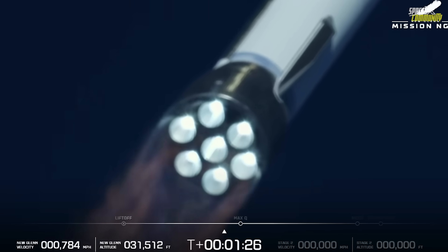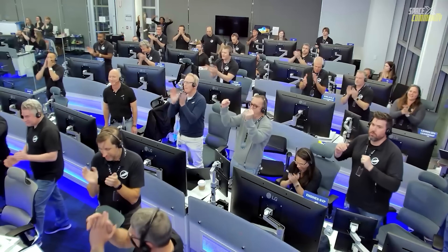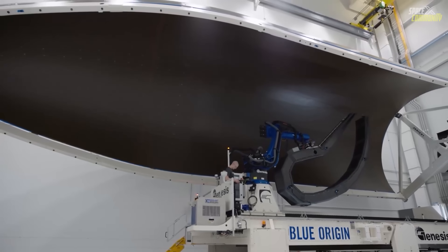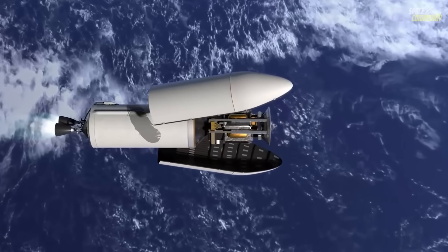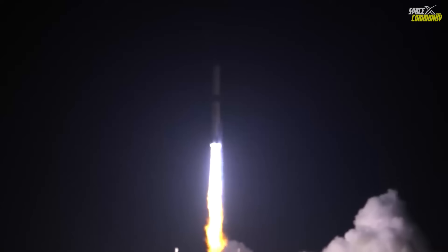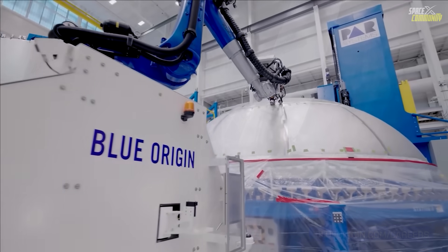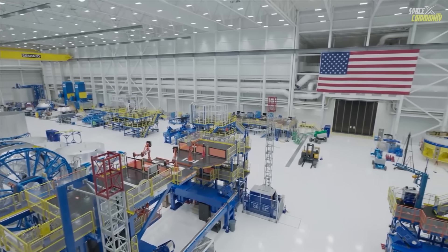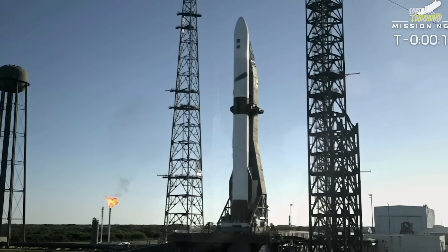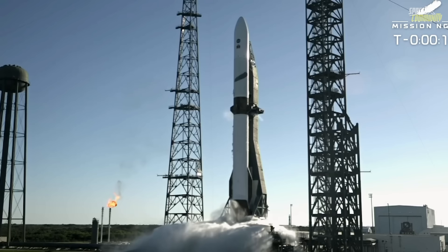At T-minus 20 minutes, Blue Origin began its live broadcast, showing pristine views of the towering 98-meter rocket bathed in floodlights. With all systems green, the company initiated the terminal count sequence. At T-minus 17 minutes, the launch director conducted a final go-poll, and every system — propulsion, avionics, range, recovery, and mission payload — checked in with a clear go for launch. Four minutes later, terminal count began. The massive rocket transitioned to internal power, its onboard computers taking over for the final automated sequence. At T-minus 30 seconds, the water deluge system flooded the flame trench to protect the pad from acoustic shock, and the rocket's autopilot system came online.